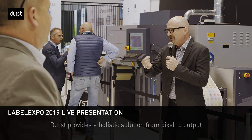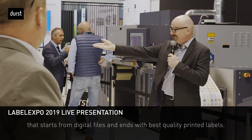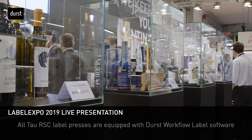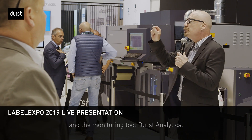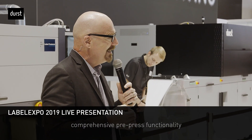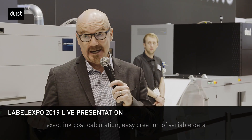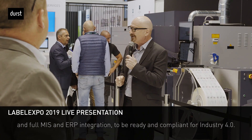That means we provide a holistic solution from pixel to output — it starts from digital files and ends with the best quality printed labels. That's why all TAU RSC label presses are equipped with Durst Workflow label software and the monitoring tool Durst Analytics. Both are modular and can be scaled according to your needs, with comprehensive pre-press functionality, exact ink cost calculation, easy creation of variable data, and full MIS and ERP integration.